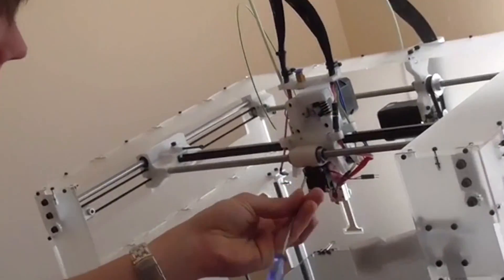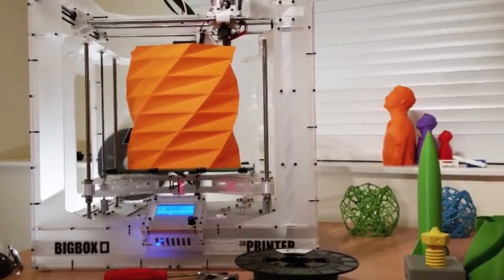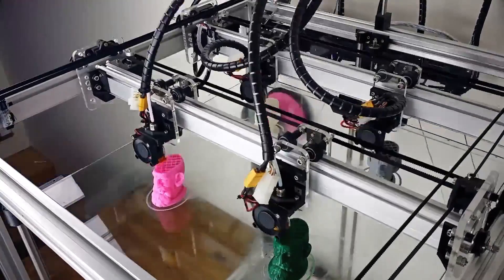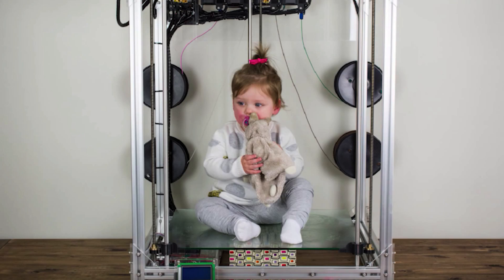E3D has kick-started and created a huge printer they call Big Box. It's fully hackable with a grow-as-you-go kind of system and can print about a foot tall. But if you need to go even bigger, there's the Beast over in Australia, which prints two feet tall and will be on Kickstarter soon too.